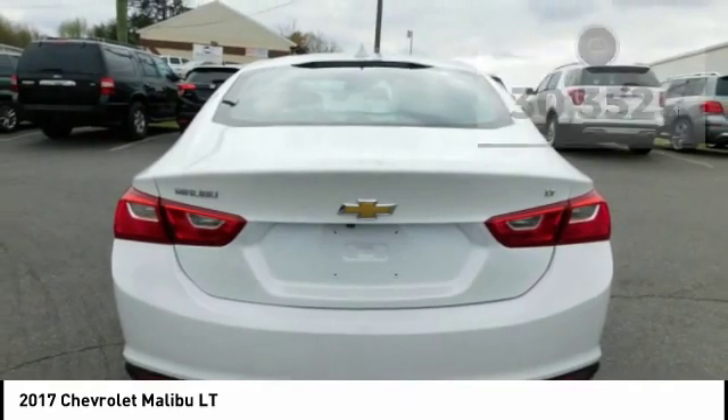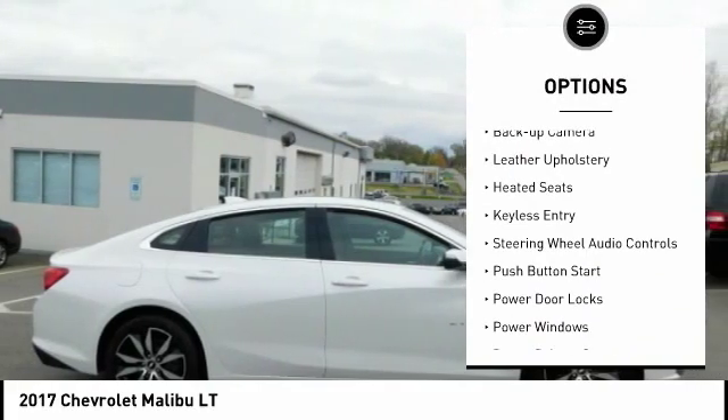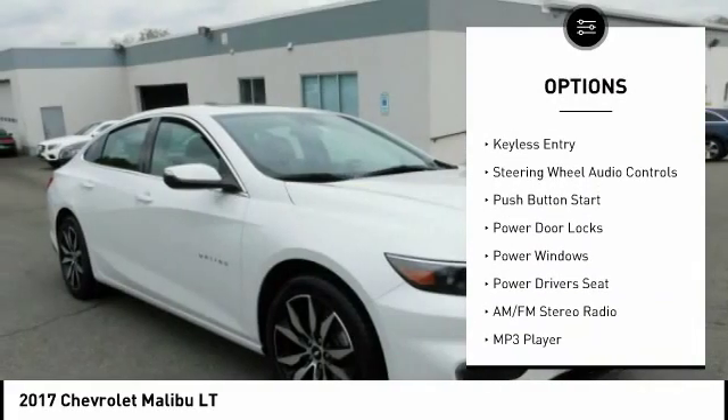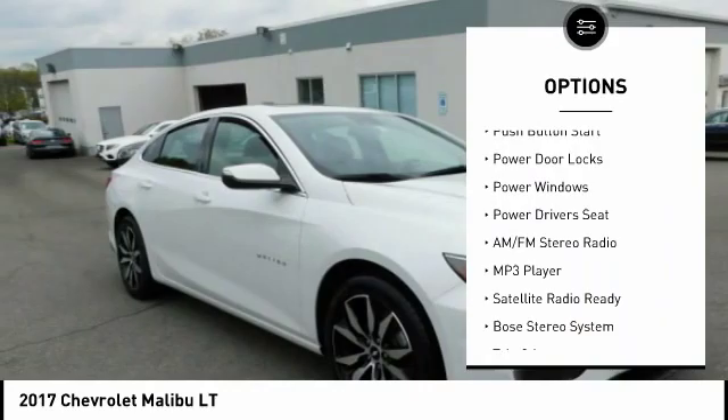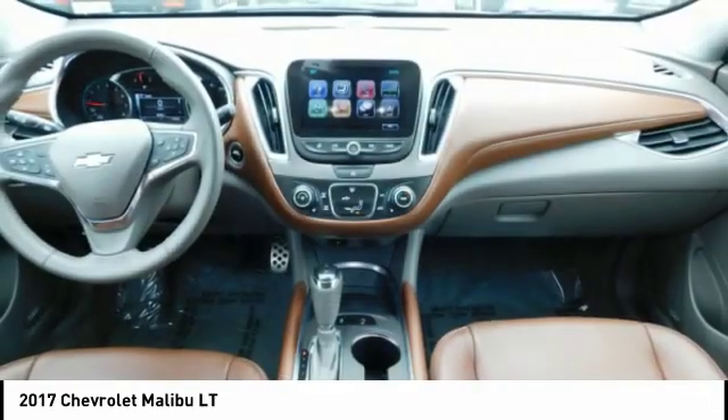Here are some of this vehicle's great options: power mirrors, traction control, steel wheels, power sunroof, backup camera, leather upholstery, heated seats, keyless entry, steering wheel audio controls, push button start.